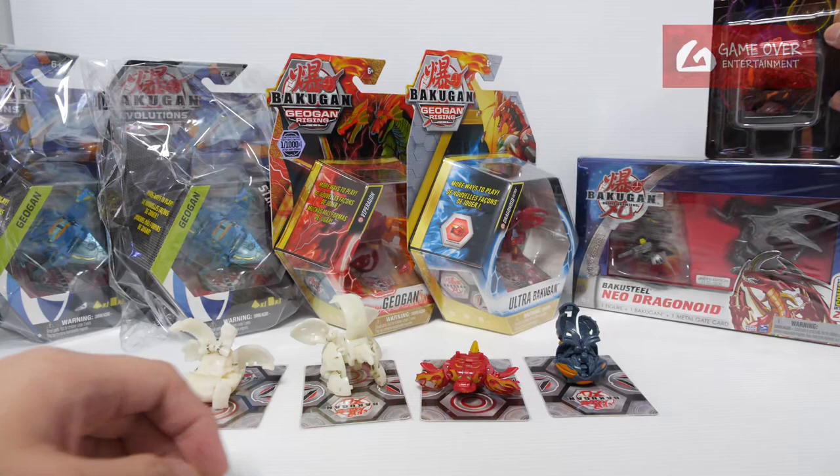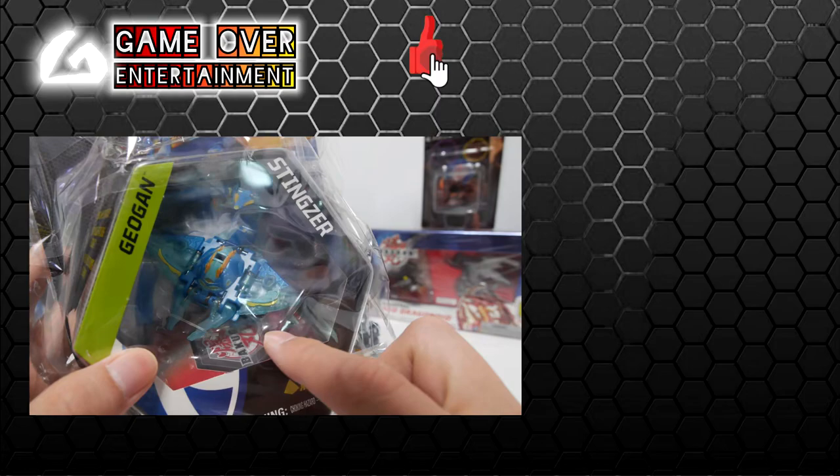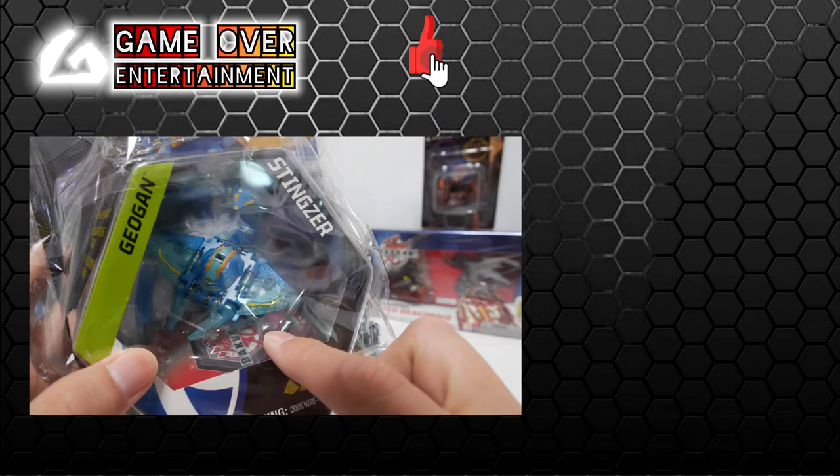I'm pretty happy with this haul, especially with the Dragonoid. I also got another one of the one over 1000 — probably do an unboxing in the future for that. And this Elemental as well — it's actually a bit shiny. So this has been my vlog for today. Thanks for watching — if you enjoyed this content, please click the like button and subscribe. See you next video, thanks, bye.